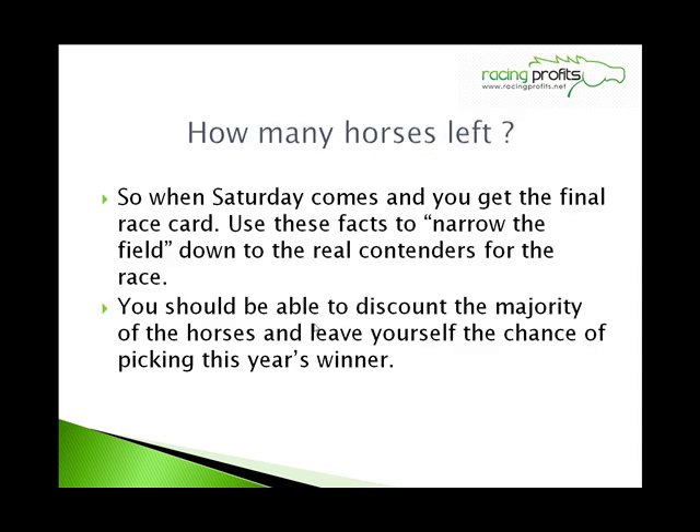So how many horses have you got left? On Saturday when you get your race card, go through looking at all these facts and statistics and narrow your field down until you've got down to the real contenders. You should be left with about 7 or 8 horses. You should be able to discount the majority of the field and leave yourself a chance of picking this year's winner.